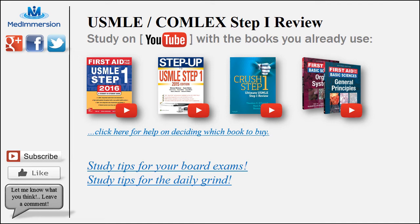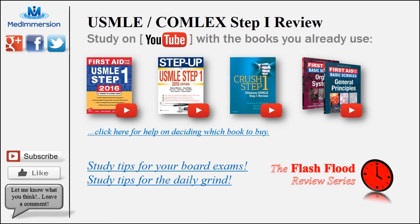Those videos are called the Flash Flood Review Series Videos and they are meant to be short, quick, to the point and as clear as they can possibly be. So anyways guys, check it out, see what you think, give me a like, subscribe and leave me a comment. I love to hear what you think and how you are doing. Alright, good luck in school guys.